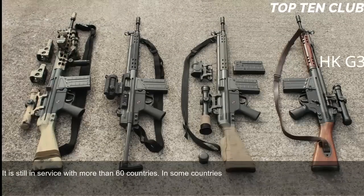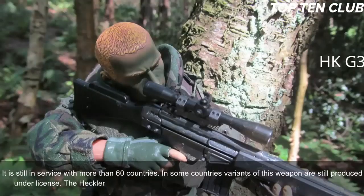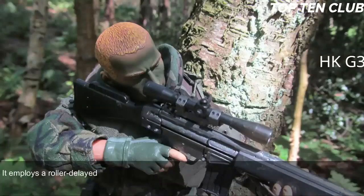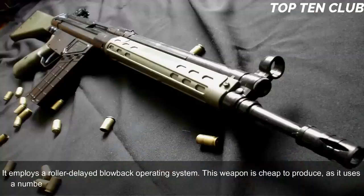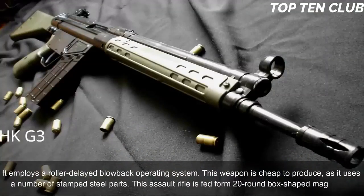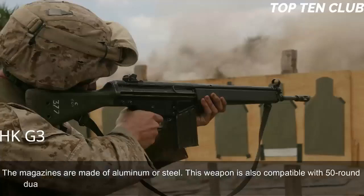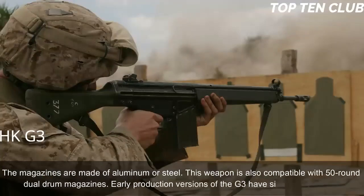In some countries, variants of this weapon are still produced under license. The Heckler & Koch G3 is chambered for standard NATO 7.62x51mm ammunition and employs a roller-delayed blowback operating system. This weapon is cheap to produce, as it uses a number of stamped steel parts. It is fed from 20-round box magazines made of aluminum or steel, and is also compatible with 50-round dual-drum magazines.